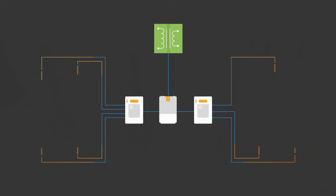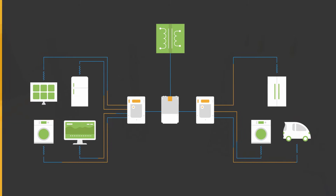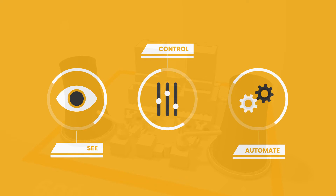Patagonia employs advanced technology to automatically map the physical topology of the low-voltage grid, making it possible for utilities to see, control and automate their networks in ways that weren't possible before.